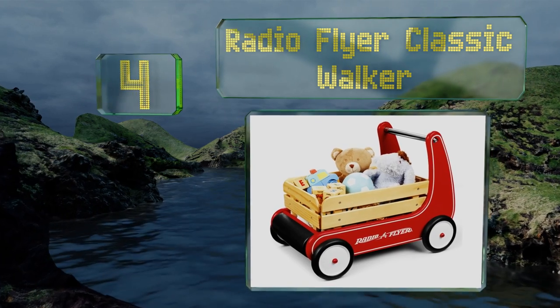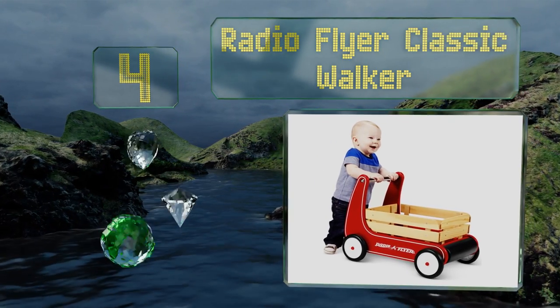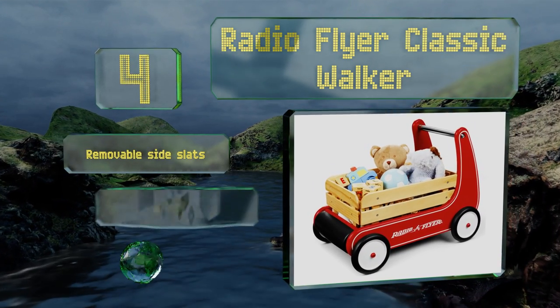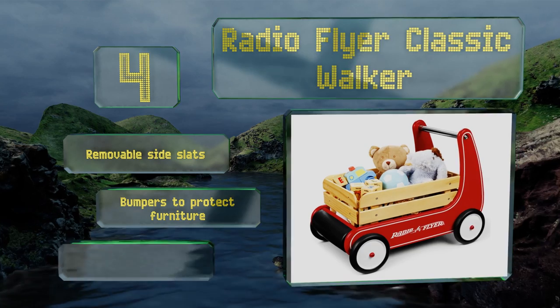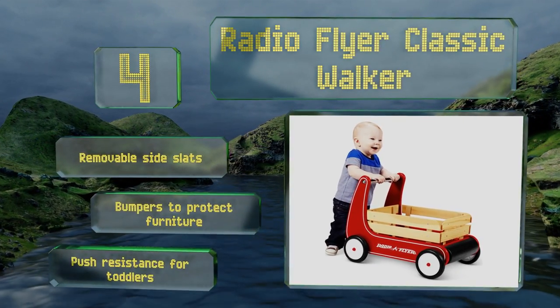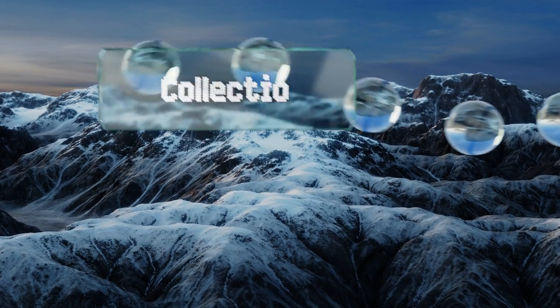At number four, designed to evoke fond childhood memories, the Radio Flyer Classic Walker offers a cozy and inviting ride for beloved plushies as well as a little extra support to stabilize young adventurers' unsteady gaits as they engage in playful exploration. It's equipped with removable side slats, bumpers to protect furniture, and push resistance for toddlers.